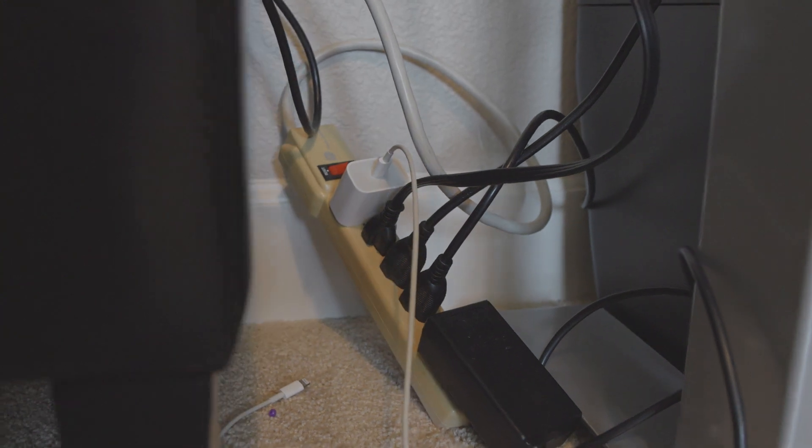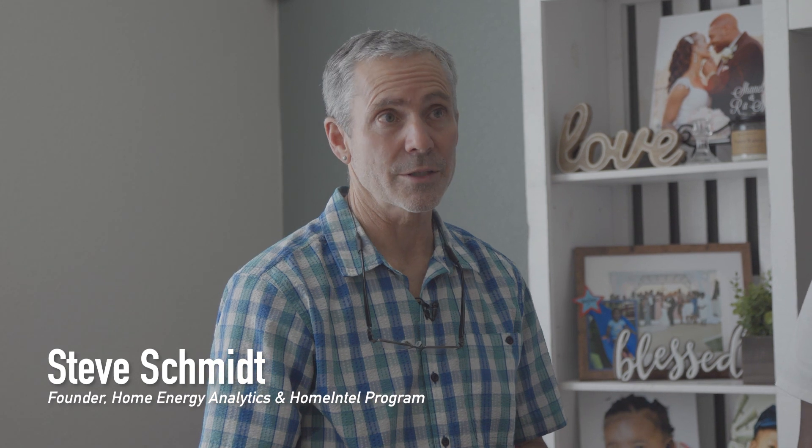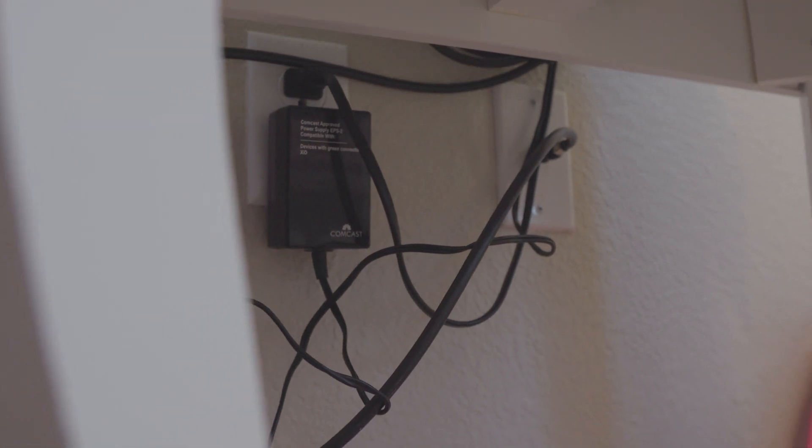We did a study with the NRDC and analyzed about 20 homes. It's on the order of 30 or 40 devices per home that are just plugged in around the house. These stealthy culprits account for 10% of energy used in the average home and can cost you up to an additional $200 a year. With a couple of gadgets, you could probably drop that at least by half.